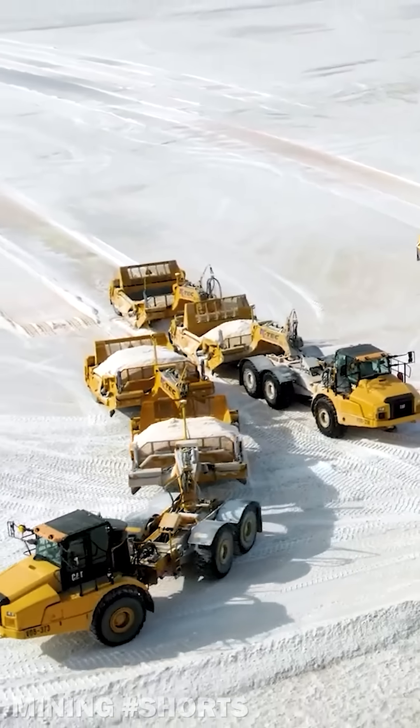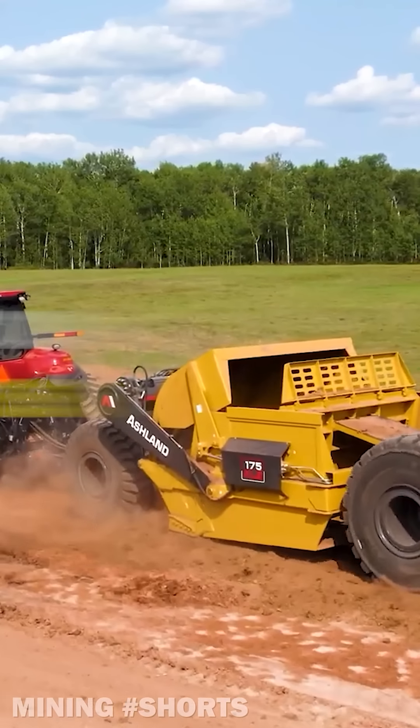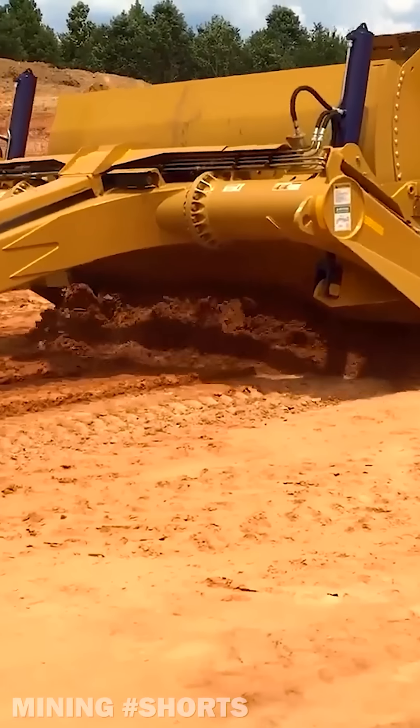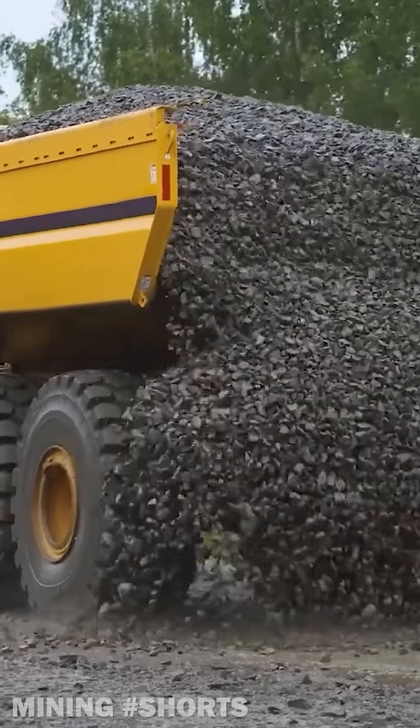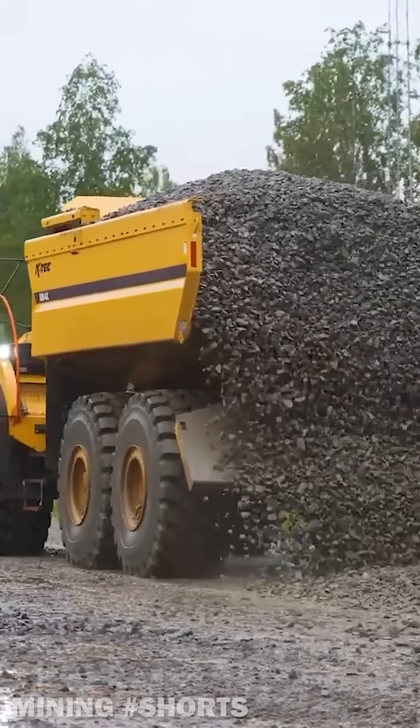Located in Rosenort, Manitoba, K-Tec Earthmovers also manufactures Ashland scrapers, land levelers, as well as ejector boxes such as the 4X, specifically designed to be mounted on Volvo A40 and A45 articulated dump trucks.